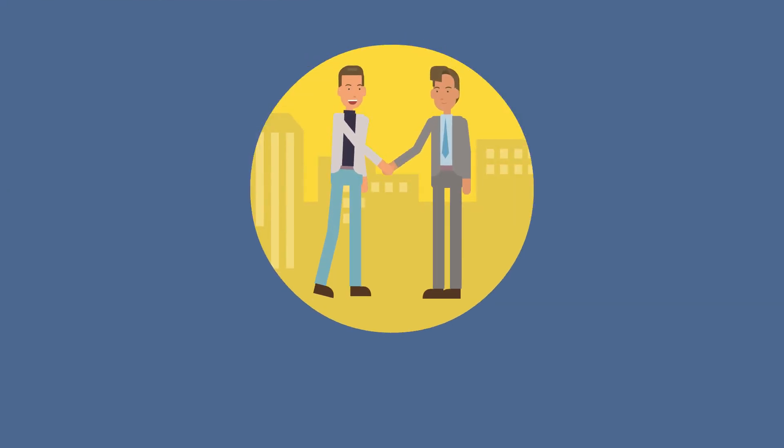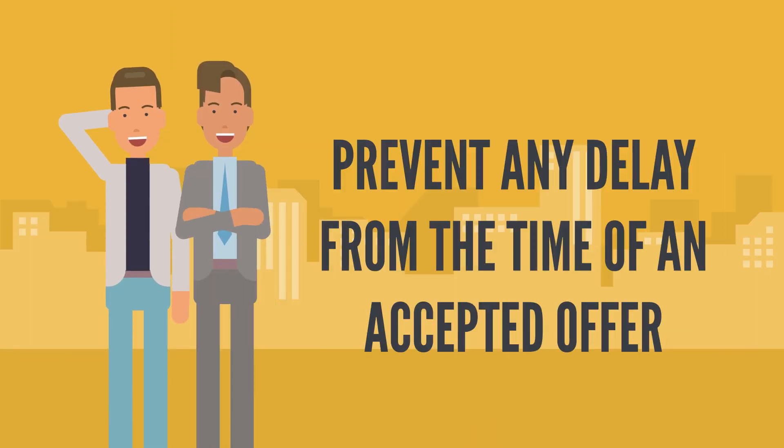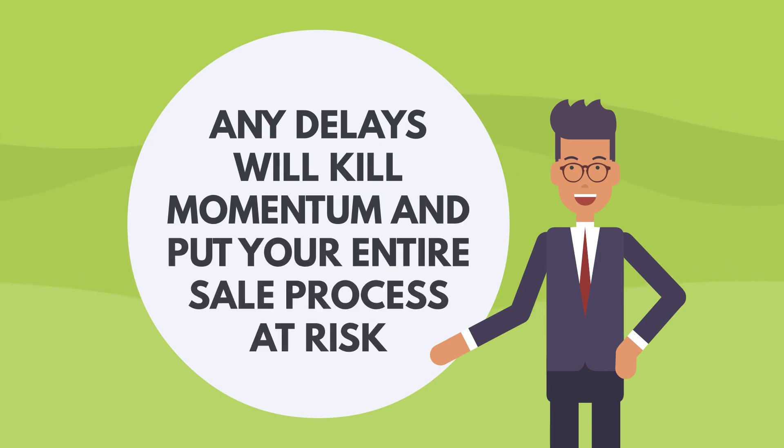It's also a good idea to choose a real estate attorney before you list your home. This will prevent any delays from the time of an accepted offer to when you circulate a deal sheet to the buyer and both attorneys. Just remember, any delays will kill momentum and put your entire sale process at risk.